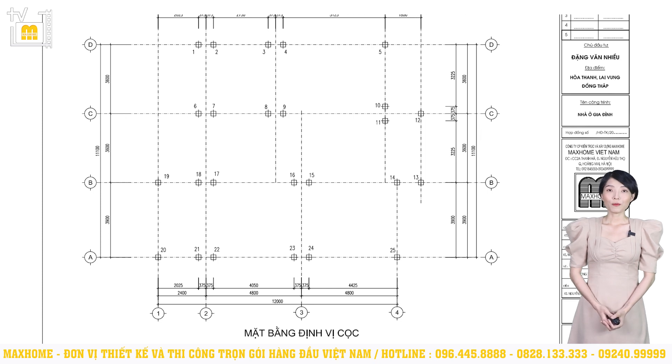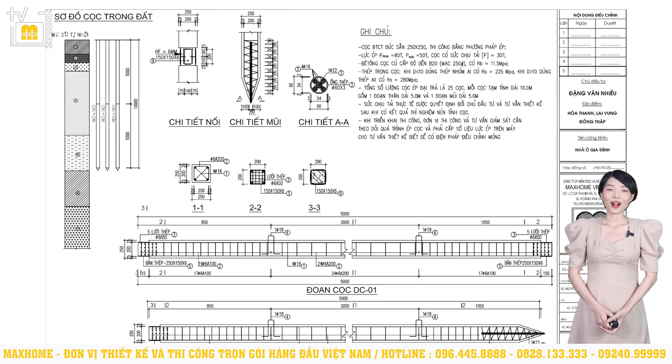Về kết cấu, công trình này sử dụng hệ móng cọc bê tông cốt thép 250 x 250mm. Nhiều công trình thi công tại khu vực Tây Nam Bộ sẽ ép cọc do khu vực này đất nhiều bùn, gần sông ngòi kênh rạch. Thông thường trước khi quyết định sử dụng loại móng gì, chúng tôi đều khảo sát nền đất và tính toán tải trọng công trình. Quá trình khảo sát nền đất được thực hiện khi về tận nơi ký kết hợp đồng và trao đổi với chủ đầu tư. Tổng số lượng cọc ép là 25 cọc, mỗi đoạn cọc tạm tính dài 10m, gồm một đoạn thân dài 5m và một đoạn mũi dài 5m.